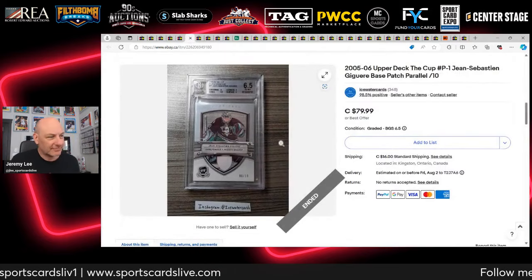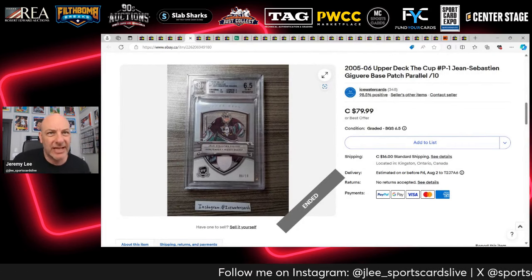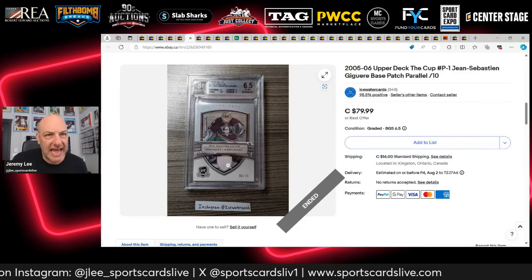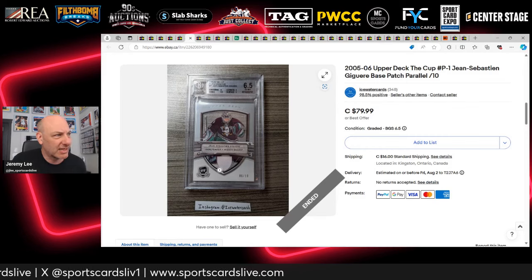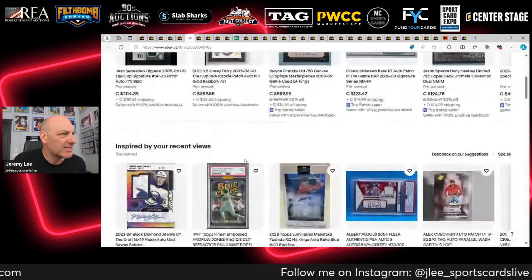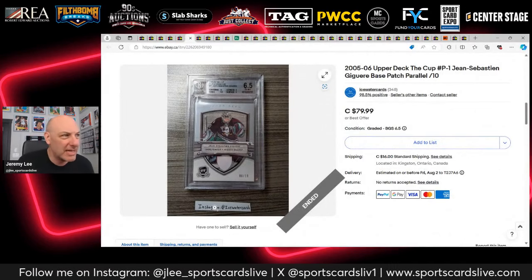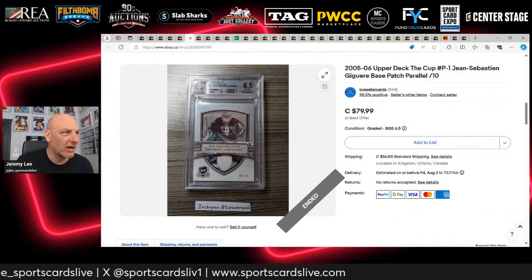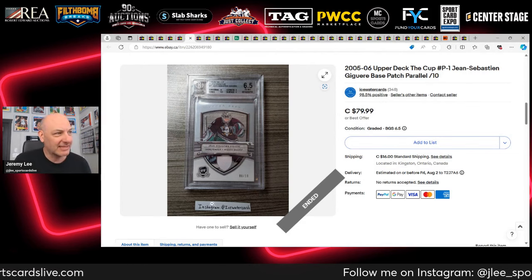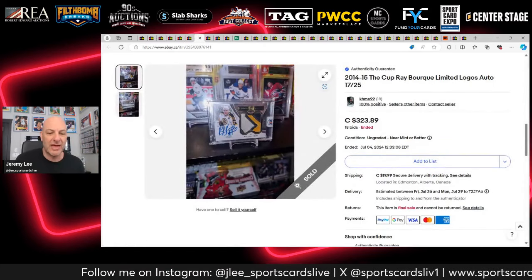Here's a 2005 The Cup JS Jagr base patch parallel, BGS 6.5, numbered 6 out of 10 with an all-white patch. I collect this set and need this card. The seller ended the listing because I reached out via Instagram and we did an off-eBay deal — I got it for 60 Canadian shipped with tracking. That's card number 72 towards 93 in the set I'm working on.